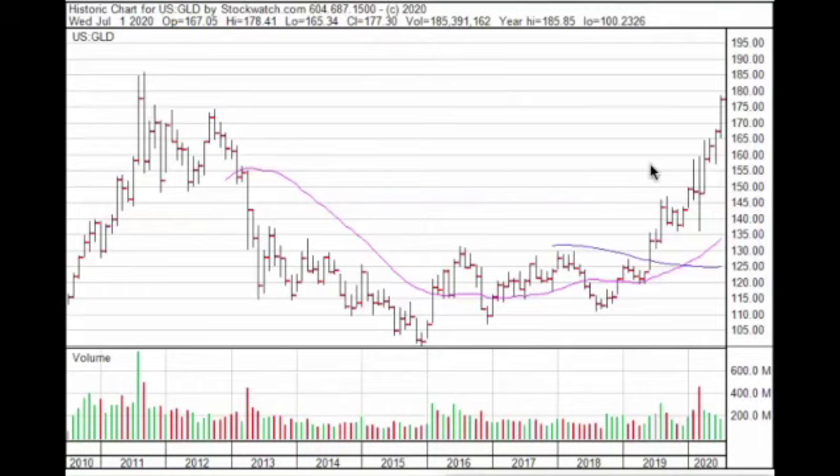The question is: are we going to test these highs and then create maybe a handle for a couple of months before we break into new highs? We'll be watching that. But right now, if we close in July above these levels, we could be making a major move. On a measured move, that could take us to maybe $2,500 to $2,600.